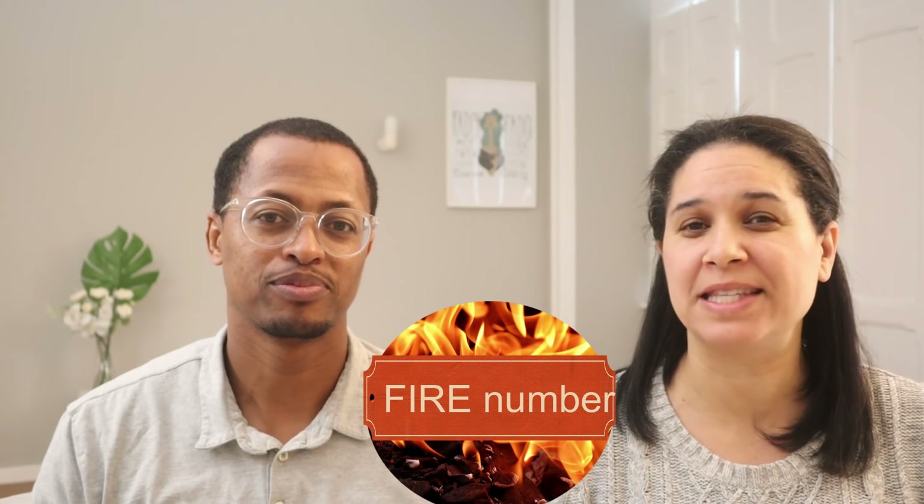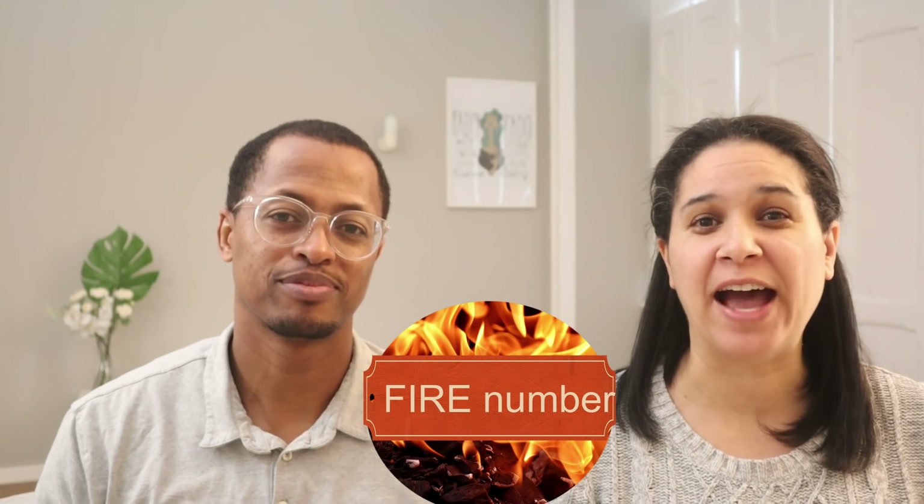Once you achieve that financial independence number, it's your choice whether or not to retire early. But you cannot retire early unless you achieve financial independence. We're going to use the FIRE number and the FI number synonymously — if you want to reach financial independence, it's the same thing as your FIRE number.